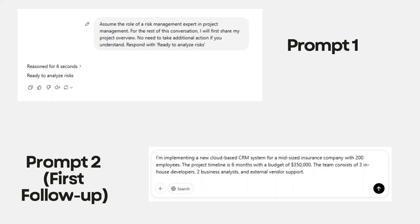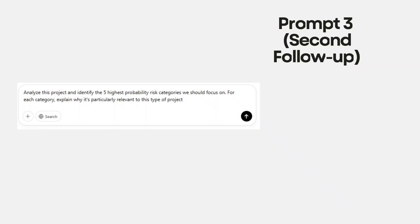At which point, in the same conversation, you follow up with your project specifics. For example: 'I'm implementing a new cloud-based CRM system for a mid-sized insurance company with 200 employees. The project timeline is six months with a budget of $350,000. The team consists of three in-house developers, two business analysts, and external vendor support.' The specific details here aren't important — what's important is that you give as much context as possible. You submit that, wait for the response, and then follow up with the next prompt.